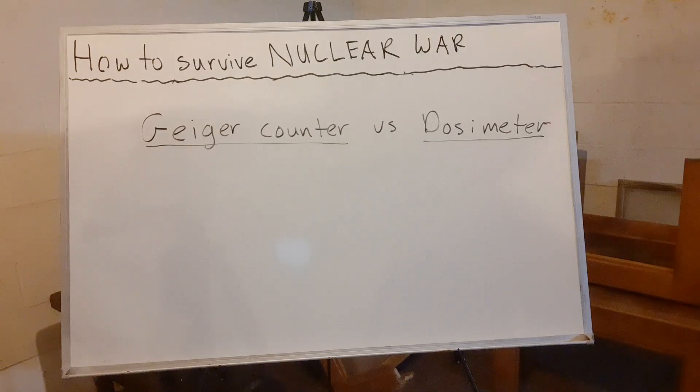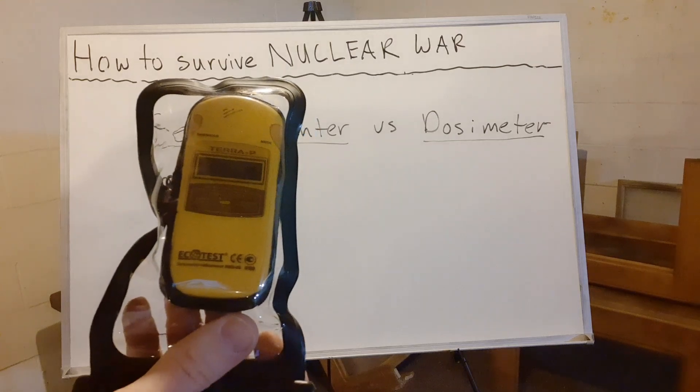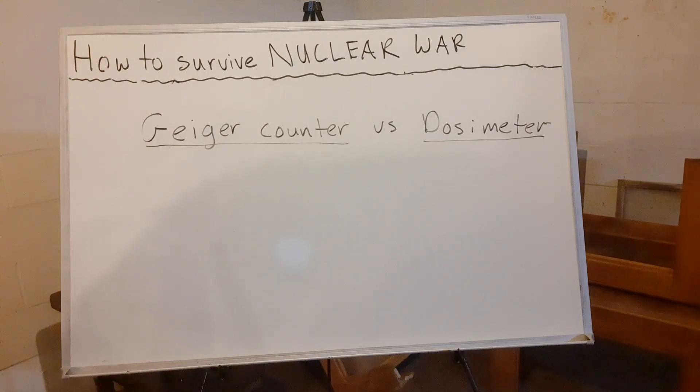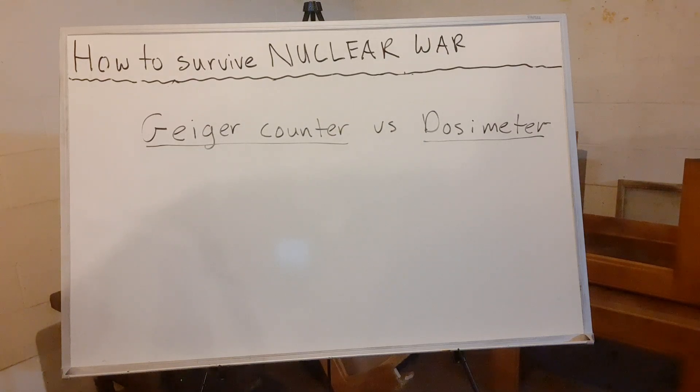I really love this EcoTest TerraP — I've had it for 10 years. It runs on triple-A batteries and lasts four or five years on a single set, which is impressive. It's a Ukrainian company so it may be hard to find with the war, but if you can get one, I highly recommend it. It has additional features — you can set a threshold so that if background radiation goes above a certain level, a loud alarm goes off.